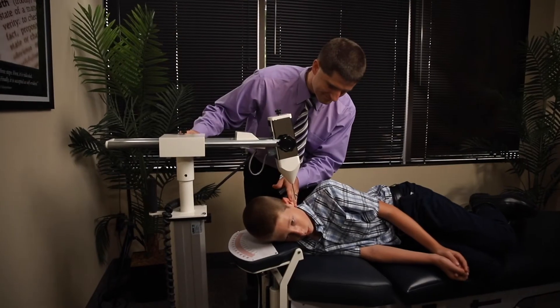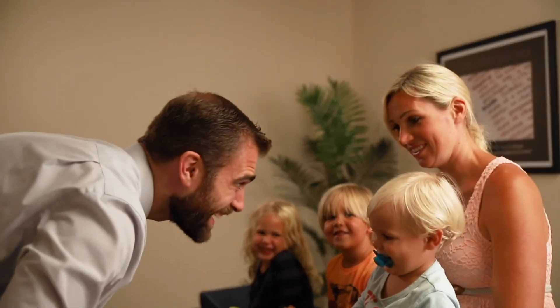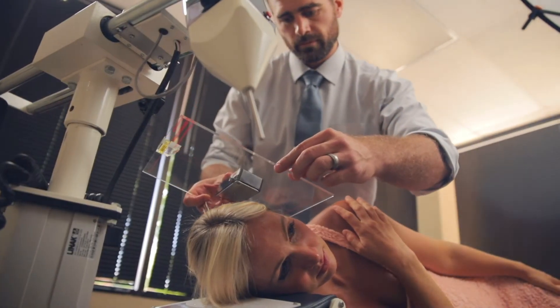Your brain is designed to control every function of your body. So if we can remove the interference in the upper neck, it allows your brain to do its job and start to repair your body, heal your body, and maintain the health of your body over your lifetime.